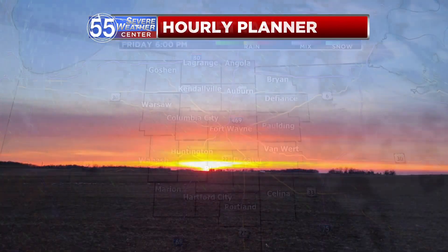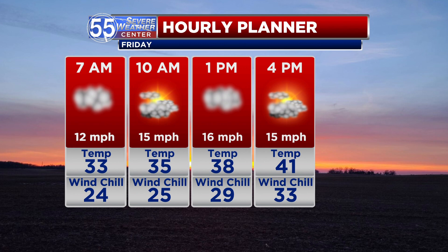The cloud cover does decrease, but unfortunately there are no improvements in our temperature department for tomorrow. It's still going to be a chilly day for us.